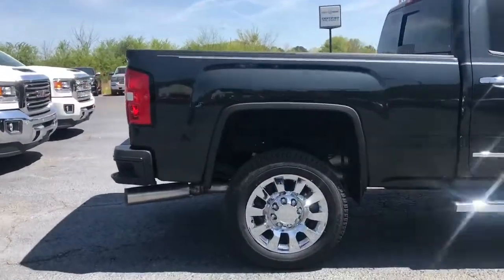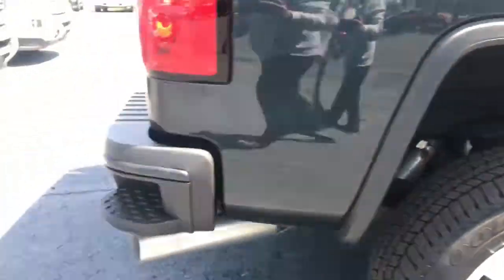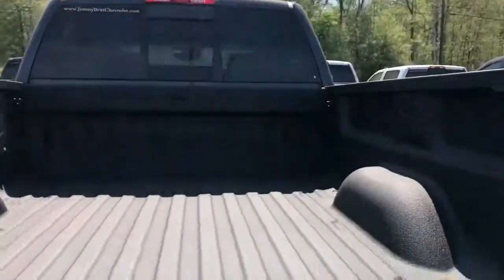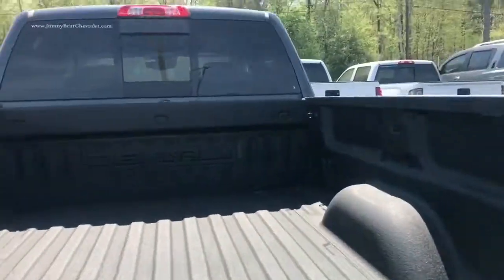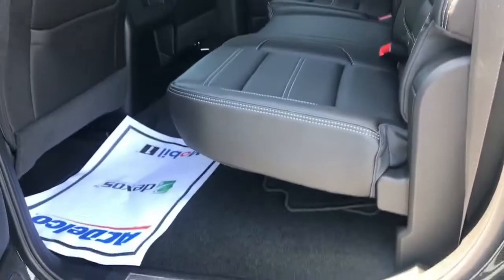This one's got the fifth wheel prep, holes already pre-drilled in there — not the prep package. Denali, backup camera, Duramax, LED lighting under the bed, rear sliding window, and the black leather interior.